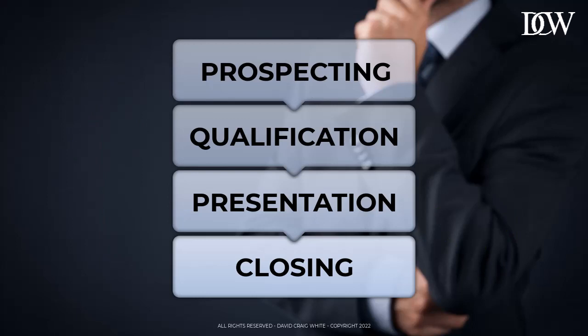Ask them every time if they have anyone else in their network who they think might be able to use your solution. And again, it's a bit like closing the sale — if you don't ask, you don't get. So don't be afraid of asking. If you get good at asking for referrals, you're going to spend less time in the prospecting stage doing cold calls, cold emails, and all that hard work.